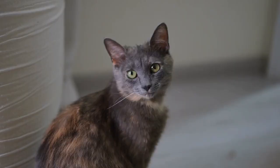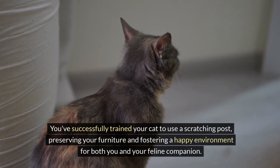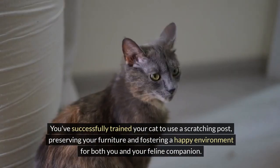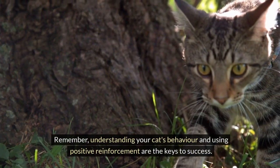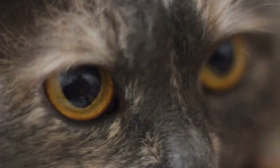Congratulations! You've successfully trained your cat to use a scratching post, preserving your furniture and fostering a happy environment for both you and your feline companion. Remember, understanding your cat's behavior and using positive reinforcement are the keys to success. Thank you for watching.